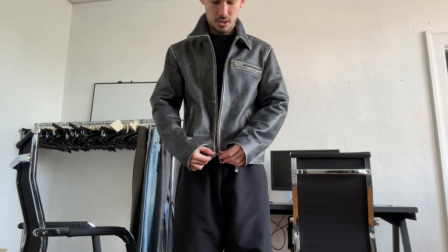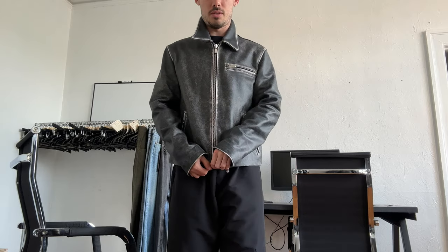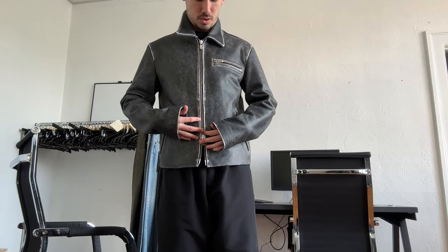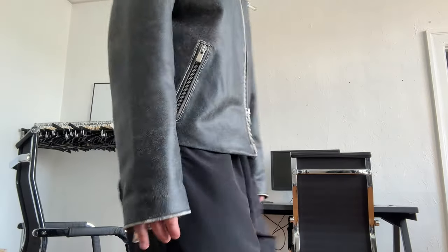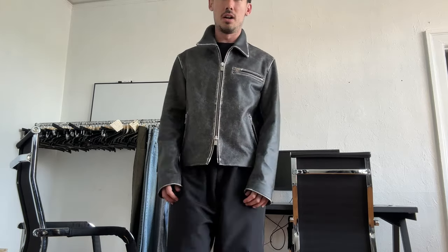It has a two-way YKK zipper here. And we're looking to do kind of our custom zippers as the project moves on, so there's a lot of hardware involved. There's hardware around the sleeves as well. And it fits super boxy, really soft — honestly just a really casual jacket. This is a size medium. It fits me very relaxed and I could honestly wear it whenever.